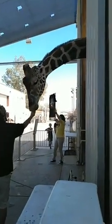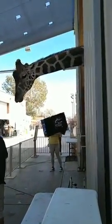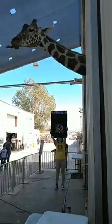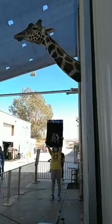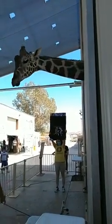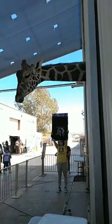Ozzie is a herbivore. That means he eats vegetables — mainly leaves and stuff is his main diet, what he'd eat in the wild. But right now he's working for lettuce, carrots, and Brussels sprouts. Brussels sprouts right now are his favorite thing — he doesn't seem to turn them down at all.